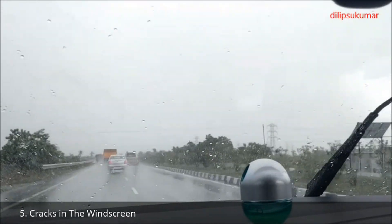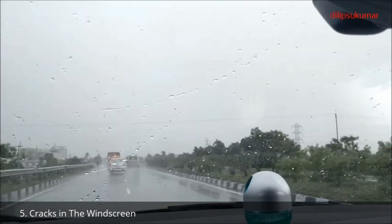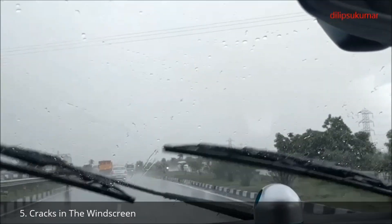If the windscreen has any cracks, the size of the crack can affect the way in which the rain sensor activates the wipers.